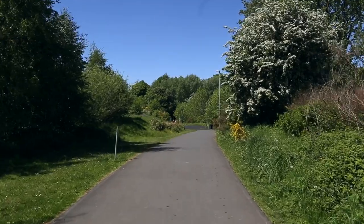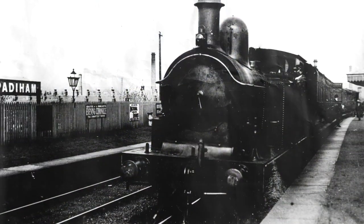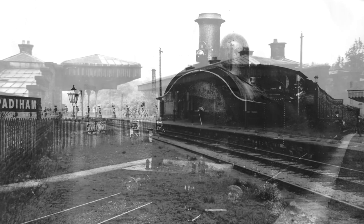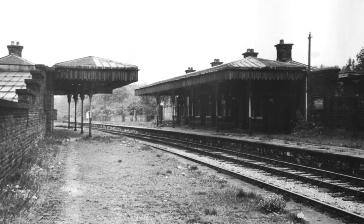You wouldn't know to look at it now, but there used to be a railway station here. The line that ran between Paddyham and Rose Grove first opened on the 1st of July 1875 for goods traffic, with passenger traffic being able to use the route just over a year later in September 1876. The very first passenger train to leave Paddyham Station set off with 70 people on board, and local school children cheered the train as it set off.